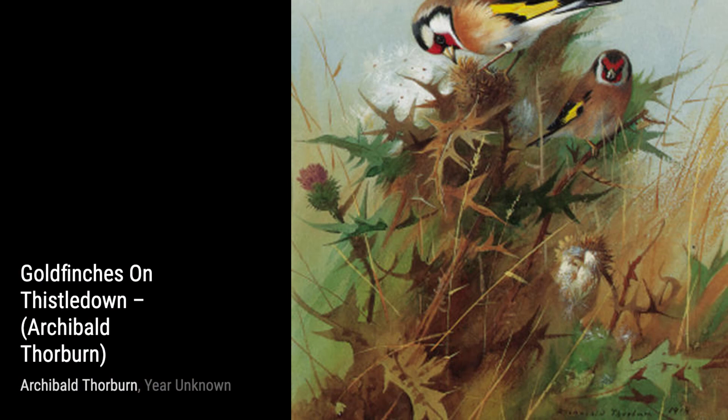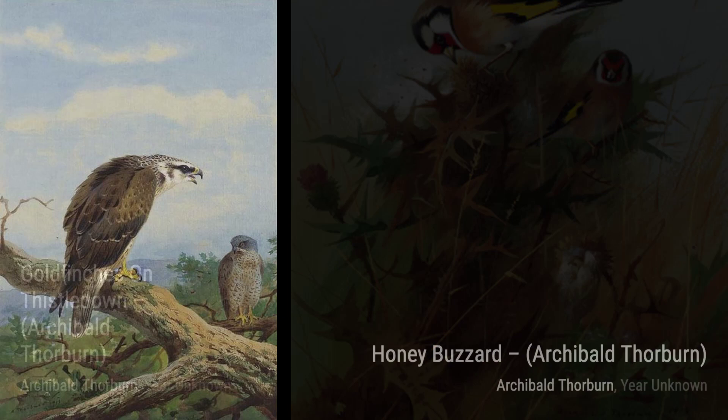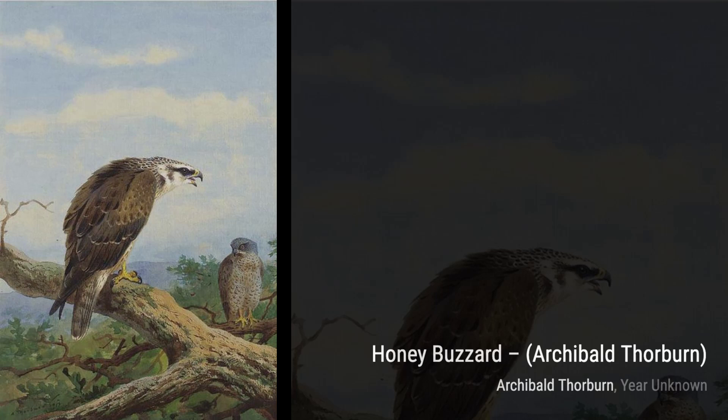Next up, we have Goldfinches on Thistledown. Thorburn's use of vibrant colors brings these little birds to life as they delicately perch on the thistledown. The contrast between the softness of the birds and the prickly thistles creates a visually striking composition.